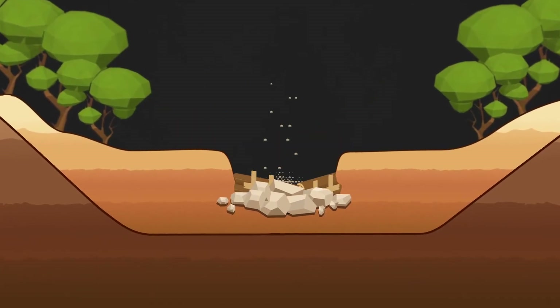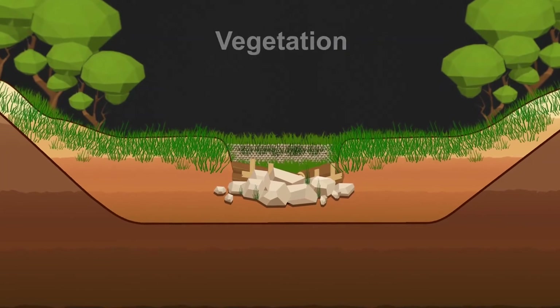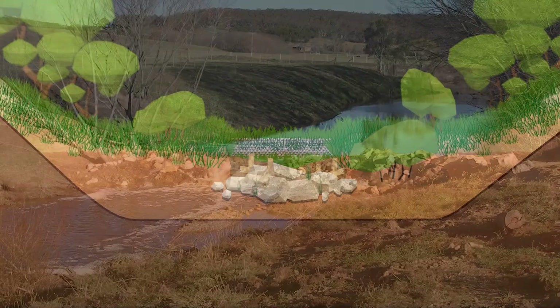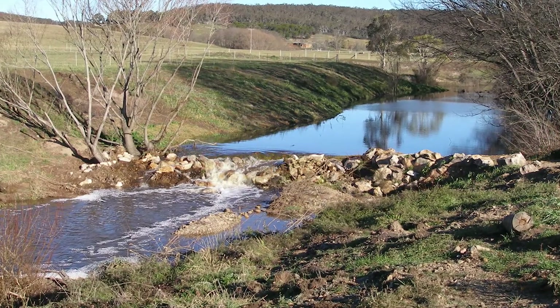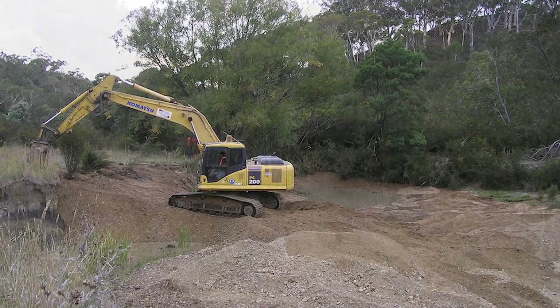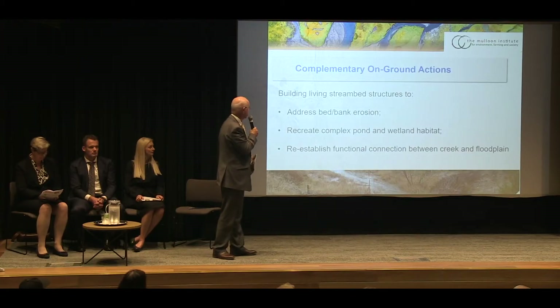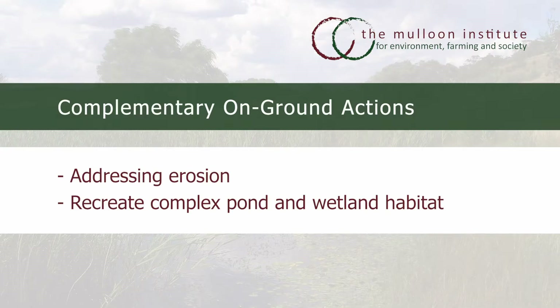The structures actually do become living because vegetation is a key part of what we do, and in many cases over time you don't even see the structure. Some of them are under the water but they're still doing their job, still acting as a barrier to slow that water flow. Some you don't see because they get so covered in vegetation they just look natural, and that's exactly what will happen in the longer term. It also deals with erosion and creates terrific biodiversity along the way.